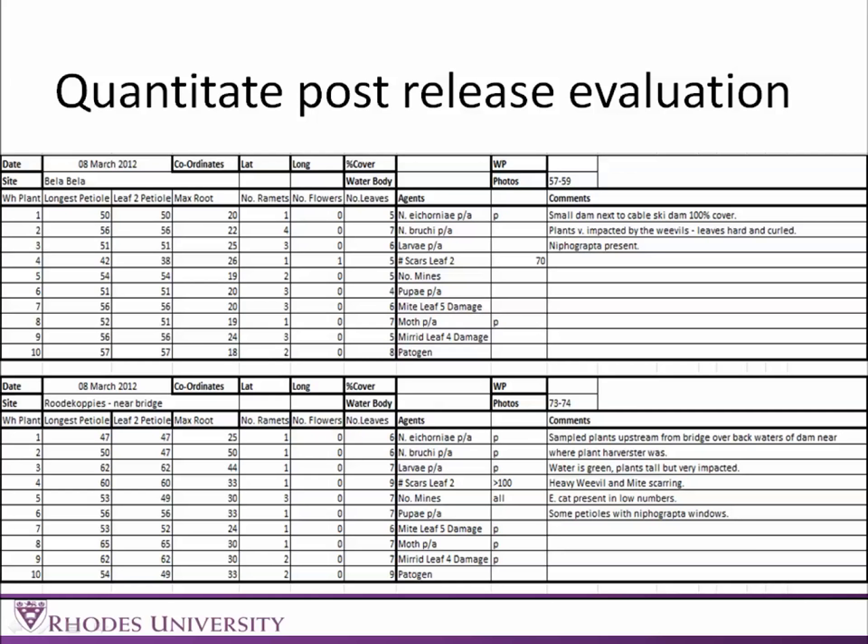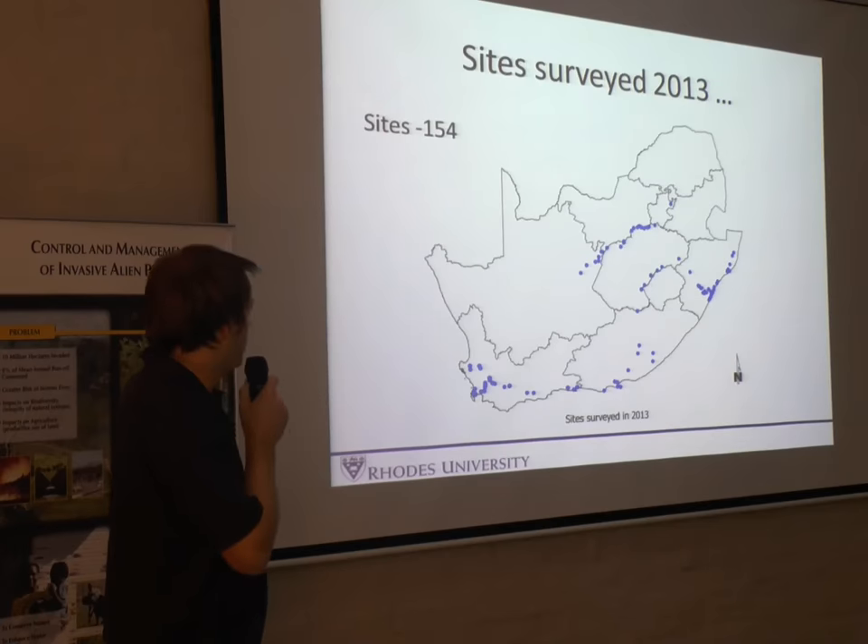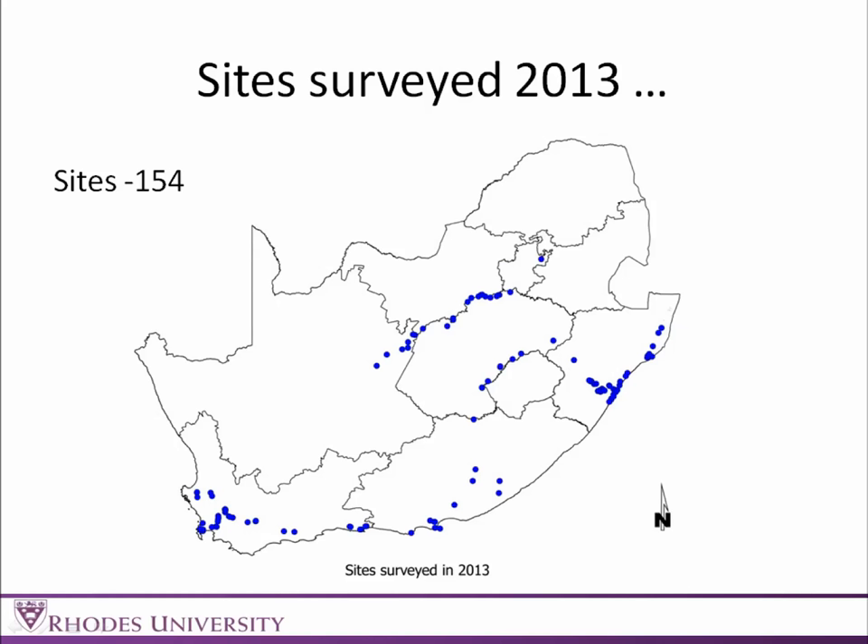This is just an example of a site where we would go to collect water hyacinth data — we take plant parameters as well as insect information. Thus far in 2013, we have surveyed 154 sites. We haven't got to everywhere yet, but I'm going to give a few positives from the provinces we have been to, as well as some of the failures we have also found on the survey so far.